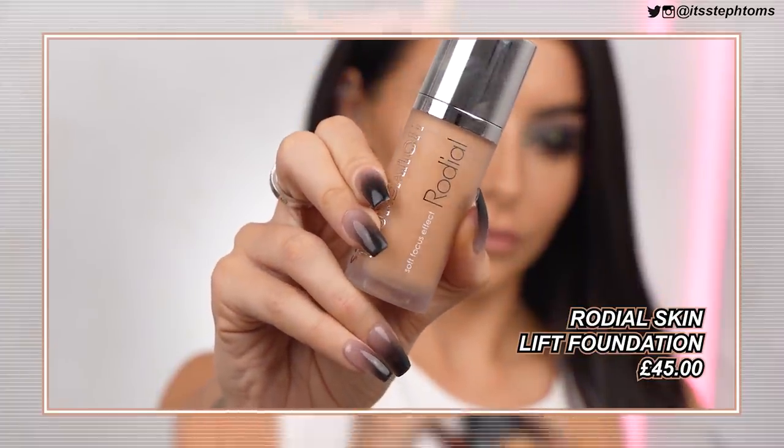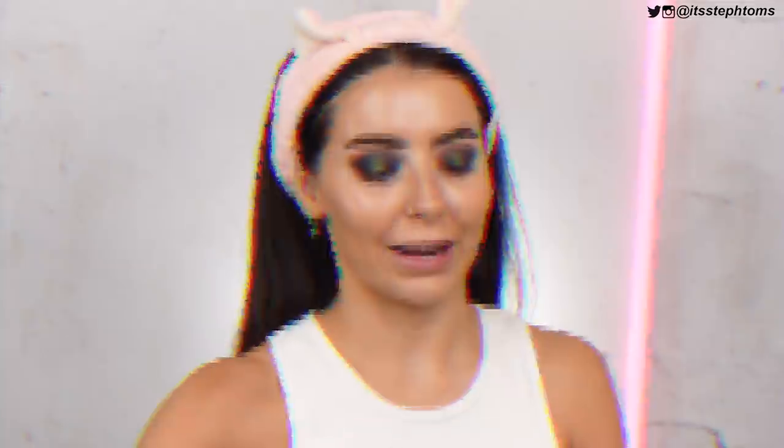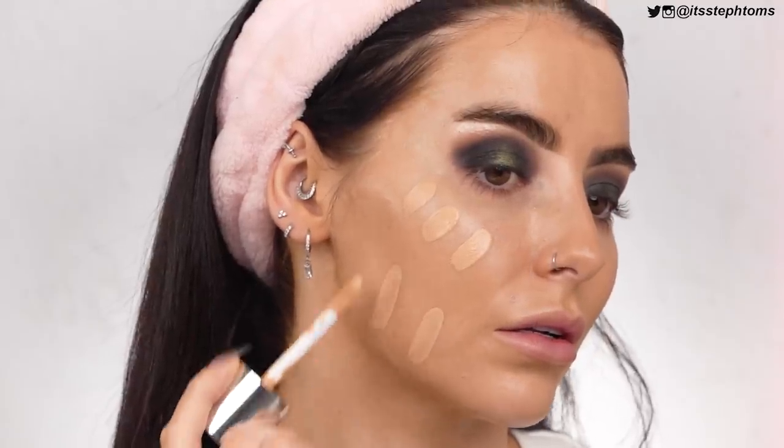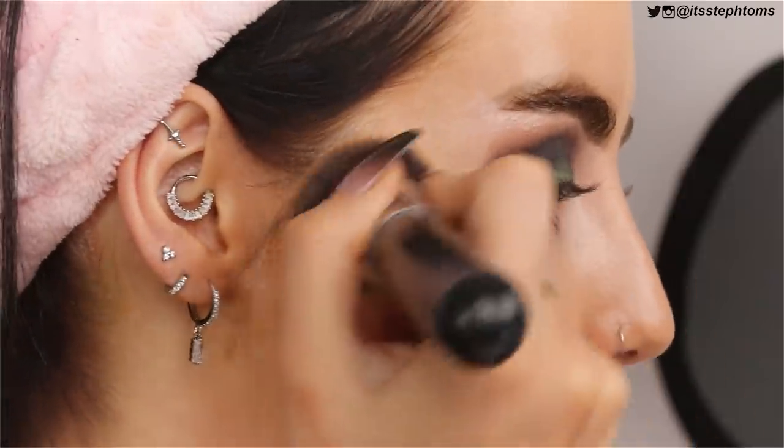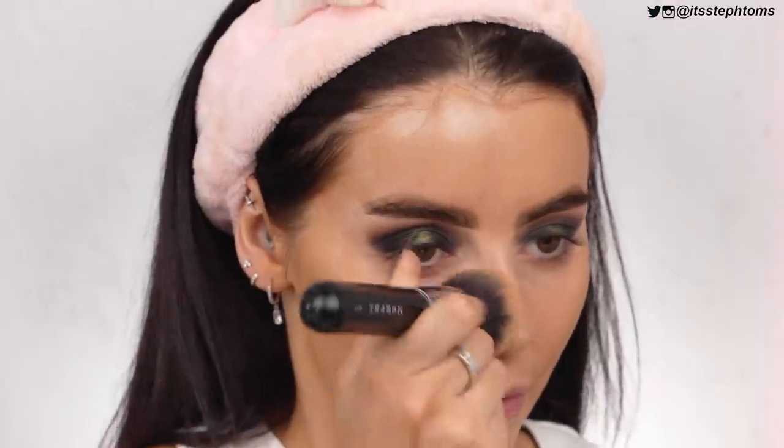So now for foundation, I have this very bougie one from Rodial. This retails for £45 normally, but I got it from TK Maxx for £14.99. I have this in the shade Toffee, number 60. It's a hydrating, high comfort foundation with a velvet feel and satin finish — medium buildable coverage. Sounds fabulous. It maybe looks a little bit more peachy than I am right now, but I feel like it'll be fine once we figure it out.